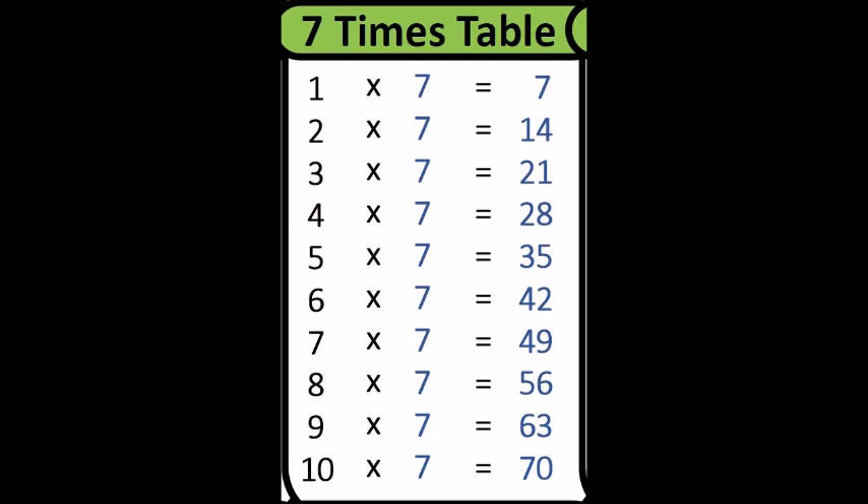One times seven is seven. Two times seven is fourteen. Three times seven is twenty-one. Four times seven is twenty-eight. Five times seven is thirty-five. Six times seven is forty-two. Seven times seven is forty-nine. Eight times seven is fifty-six. Nine times seven is sixty-three. Ten times seven is seventy.